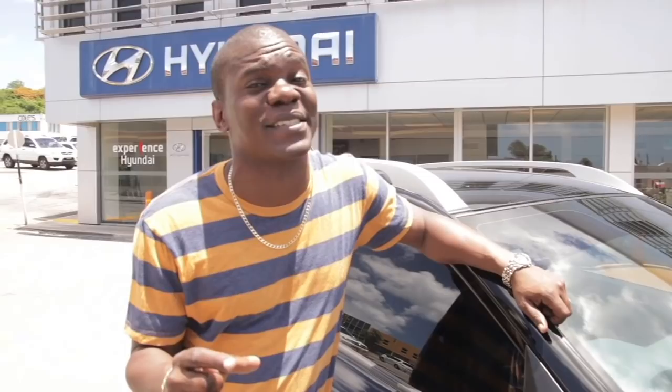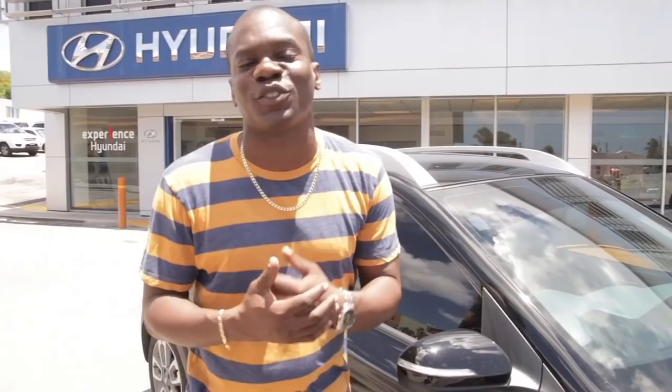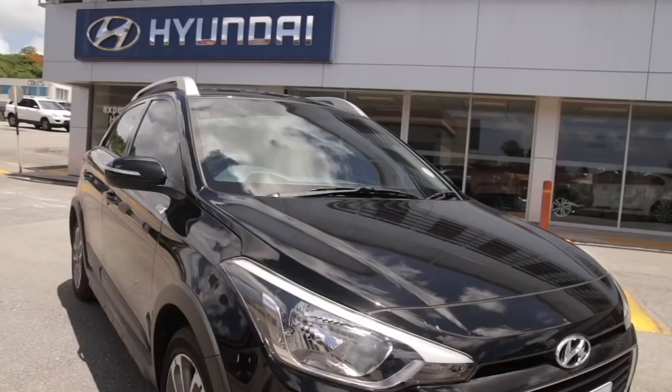Hi guys, this is another episode of Cars & Cuisine and I'm your host Simon Halin, and I am driving the 2018 Hyundai i20 Active. As the name suggests, it's a pretty perky car with a 1.4 liter engine. It has really good features and the good thing about this vehicle is that it has a good resale value and it is a joy to drive. Join me as I go on the road with the Hyundai i20 Active.